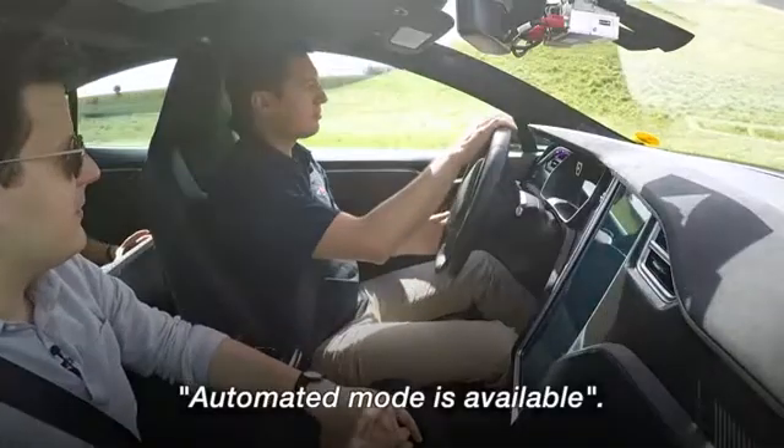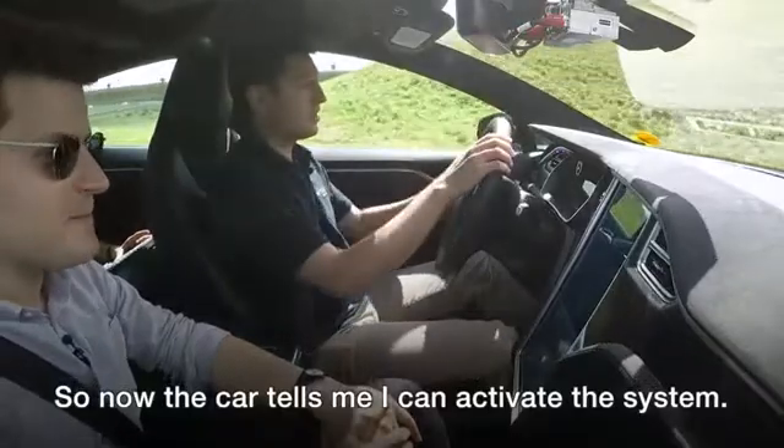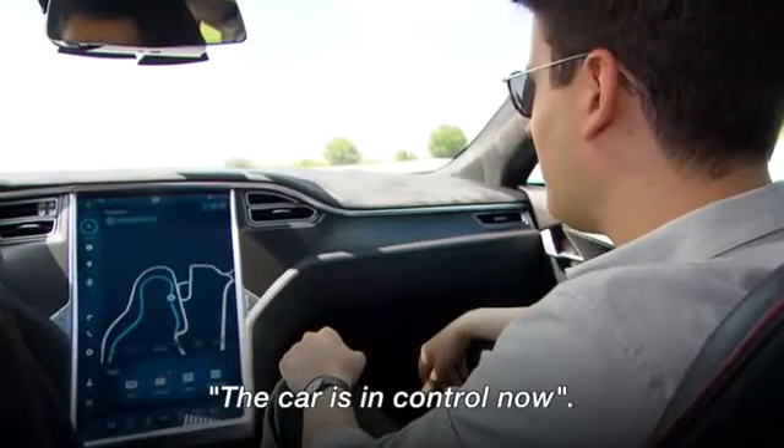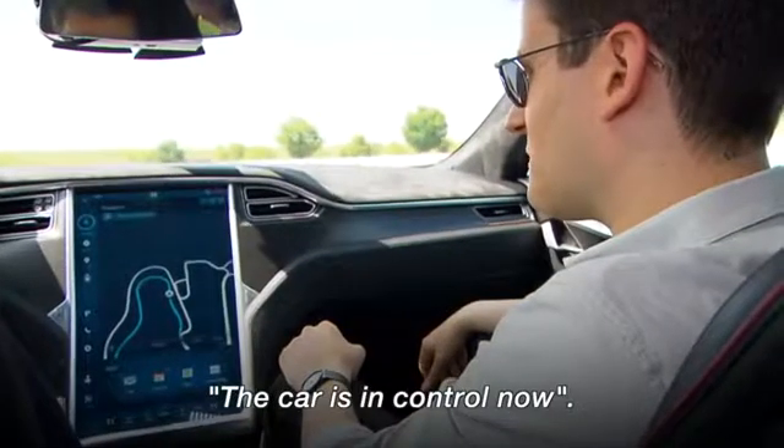Automated mode is available. The car tells me I can activate the system, so I push the two buttons. The car is in control now.